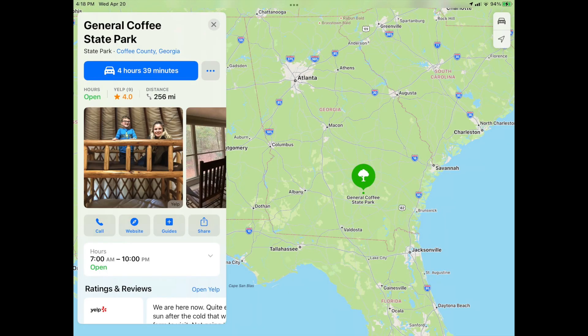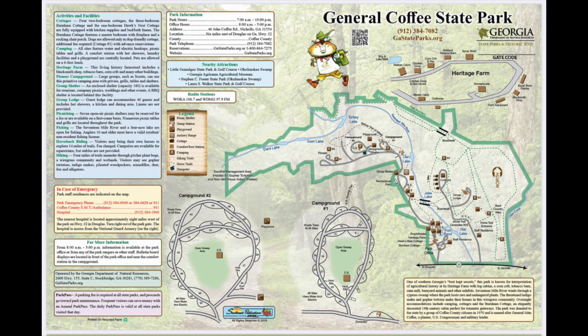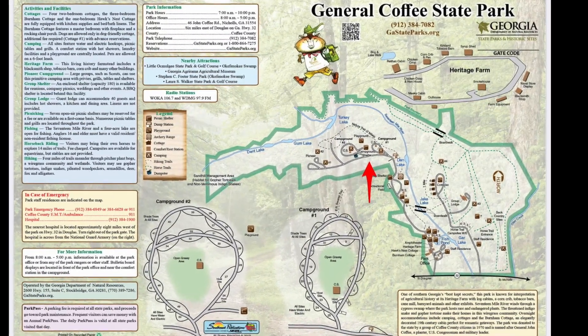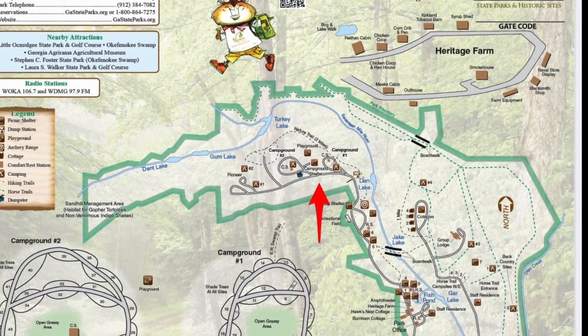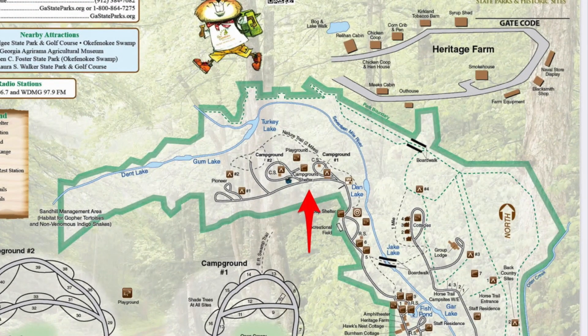General Coffee State Park is located in southern Georgia. It's easily accessed from Atlanta, Macon, Columbus, Albany, Tallahassee, Florida, and Jacksonville. As state parks go, it's not a large state park, but there's lots to see and do. There are some great hiking trails, and it's always fun to check out the Heritage Farm. The campground is indicated by the red arrow, and it's comprised of two campground loops. We'll take a look at those loops here in a little bit.